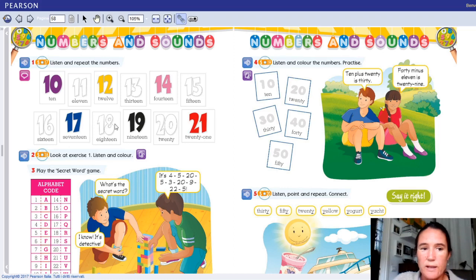Però ripeto, dovete aver imparato molto molto bene questi numeri qua. Quindi, come prima cosa, li ascoltiamo ancora una volta e memorizziamo bene sia la pronuncia che il numero. Mi raccomando, while you listen with your finger, point and repeat the numbers together with me.